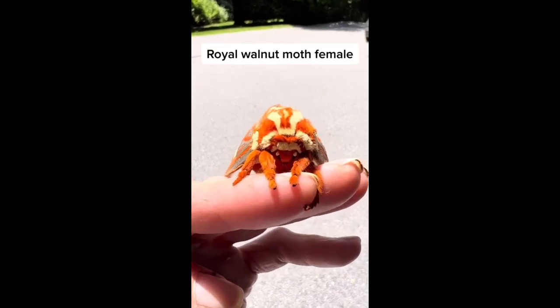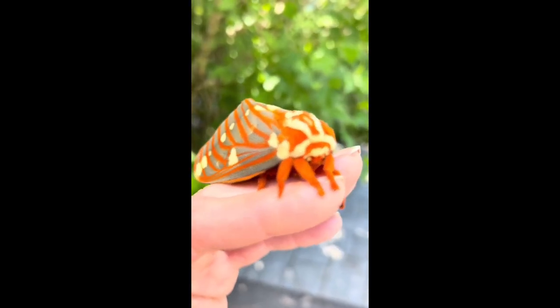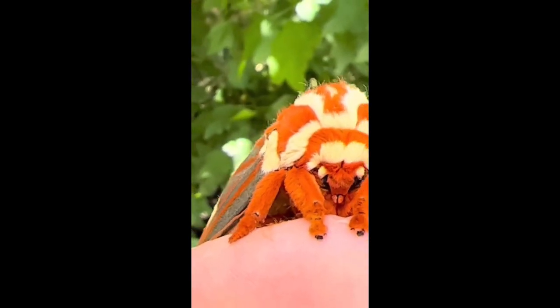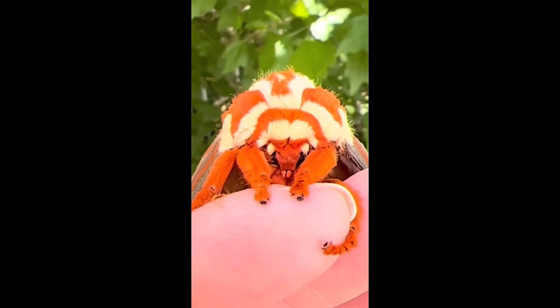Today we have our very first female royal walnut moth, also known as the regal moth. These moths have a cartoonish appearance and appear more like a plushie or a Pokémon than a living insect.